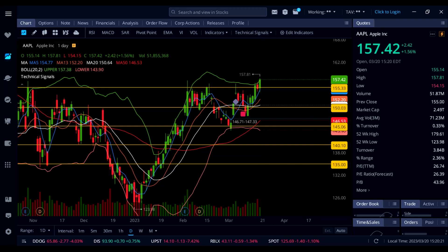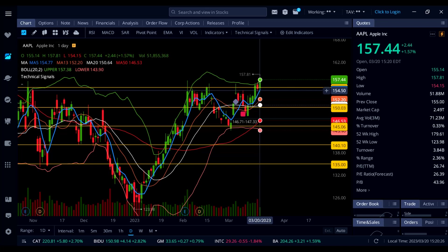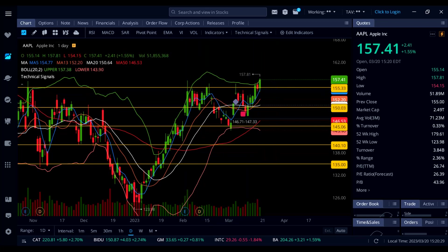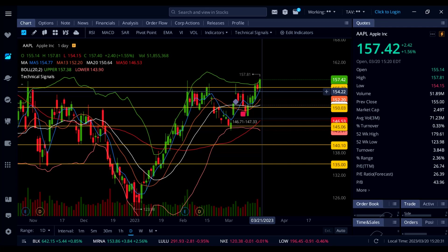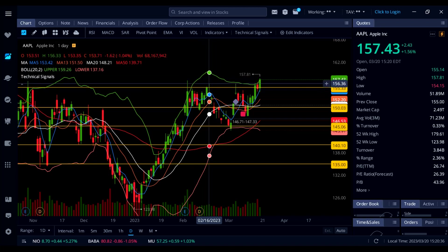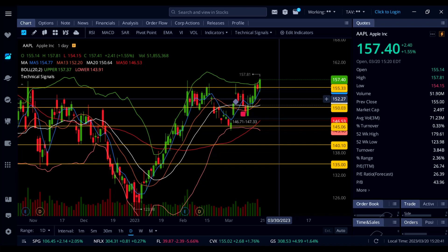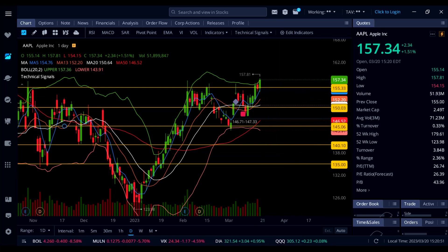Apple came back down to 154, held the blue line 5 SMA as support, then went back up taking out resistance at 155 and 157 where we got rejected multiple times before. Now finally that breakout above 157. If it holds going into tomorrow we're going to see 160. Below 157 watch out for 155, 152 orange line 13 SMA, and then 150.